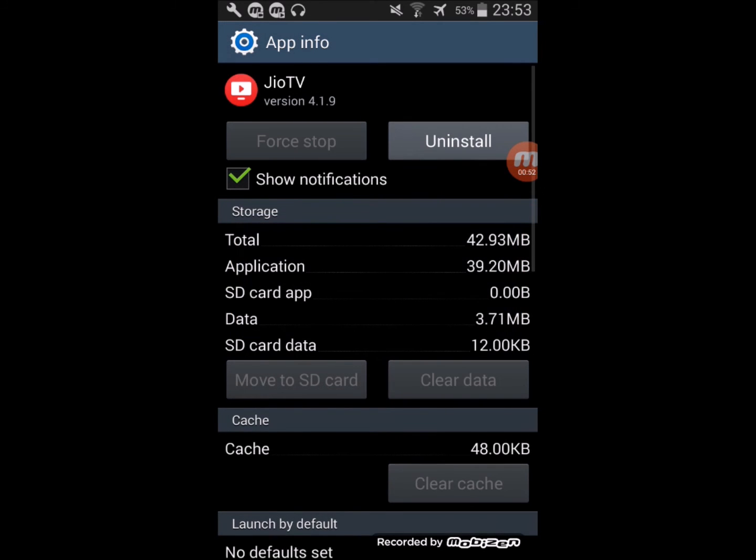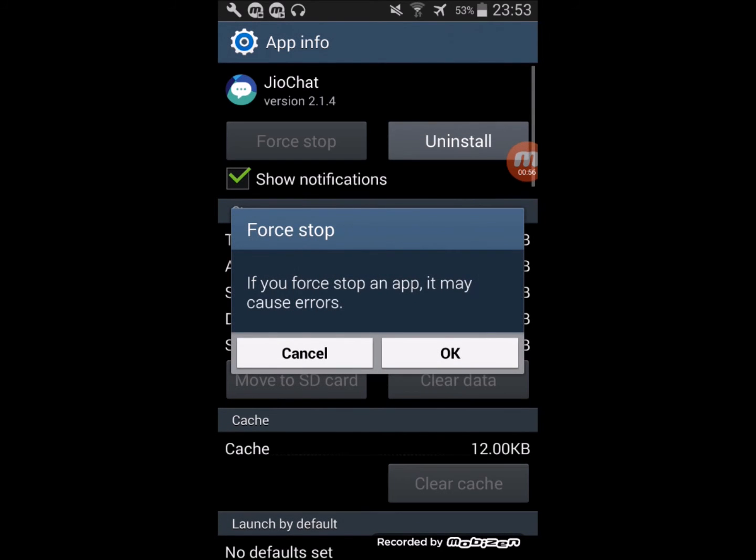See — all the applications which were running are closing automatically. You don't have to press any button, you just have to wait.